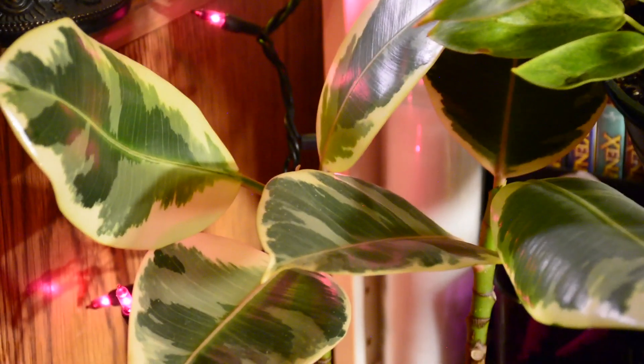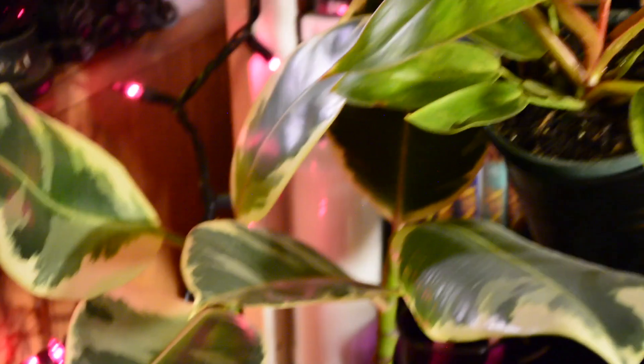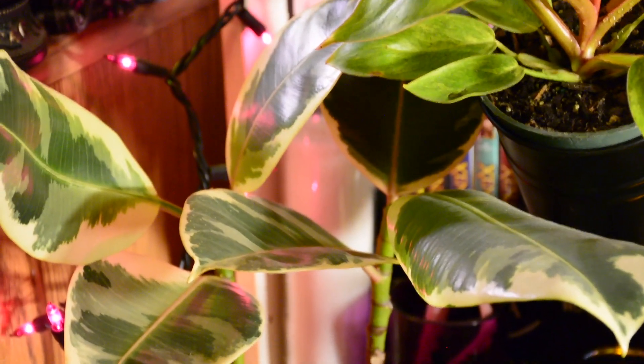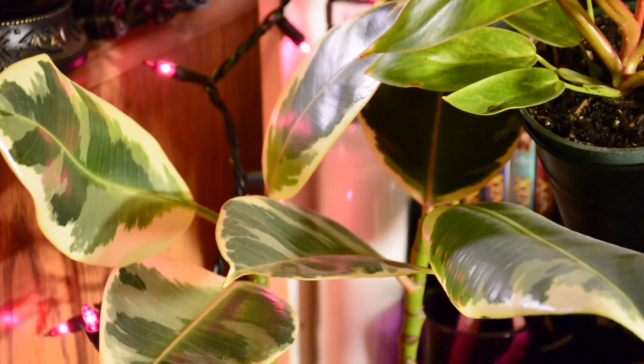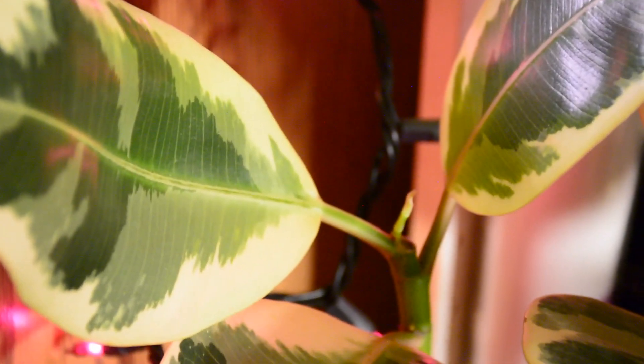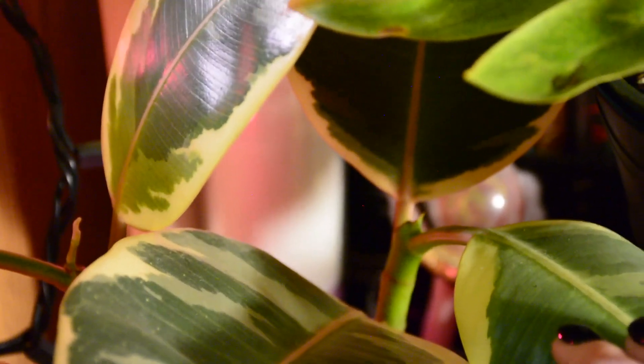Coming over here, this is my Ficus elastica of sorts — I think it was supposed to be a ruby but it's lost all of its variegation. I bought this plant and it had a bunch more leaves that all fell off, and it also had a white squiggle up here that I think was it trying to grow a new branch, but nothing ever happened with it. I think I bought this plant in like January or February and nothing ever happened. So a couple months ago I took my scissors and finally cut that white squiggle off, and since I did that it is growing. That leaf is new — it wasn't there a couple of weeks ago — and the other side has one too. Cutting that thing off even though it made me nervous was the right thing to do.